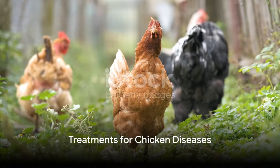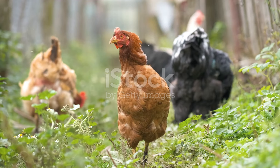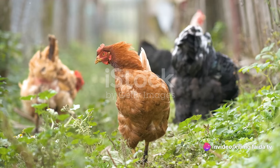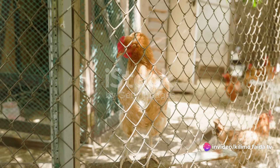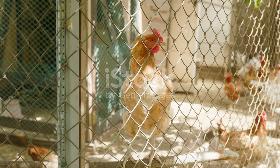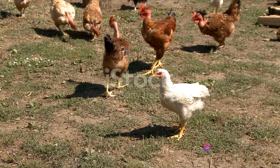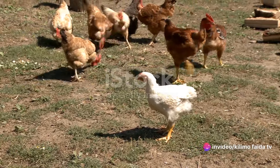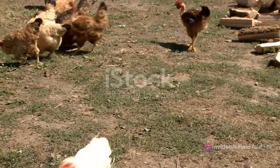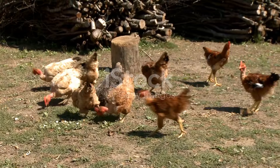Just as there are many diseases, so too are there many treatments available to help your chickens recover. In the realm of chicken health, treatments come in various forms, with the most common ones being vaccination, antibiotics, and supportive care. Vaccinations are a proactive approach, used to prevent the onset of diseases. They work by triggering the chicken's immune system to produce antibodies against specific diseases. Vaccines are crucial in protecting against diseases such as Newcastle disease and infectious bronchitis, both of which can have devastating effects on your flock.